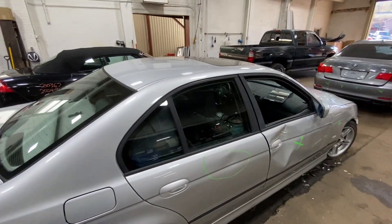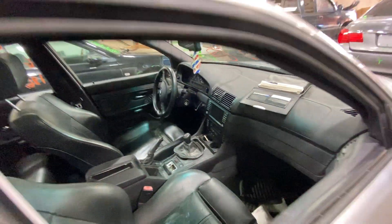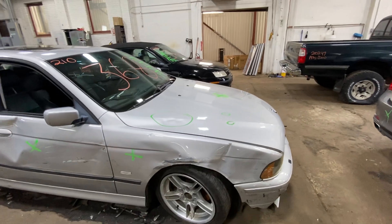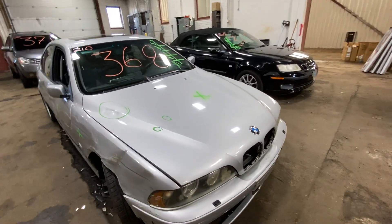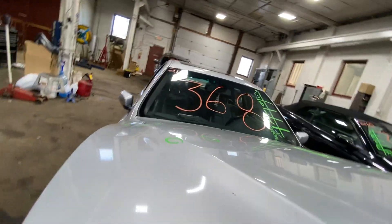We buy a lot of BMWs every year, so if you need something, we're your guys. We've got a ton of BMWs here, so don't hesitate to ask us for parts — we'll do our best to get it for you. See, this is a heavy hood here.